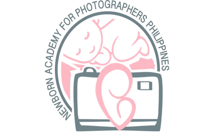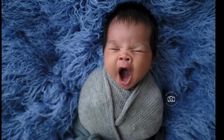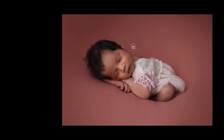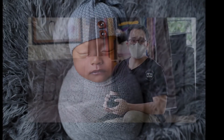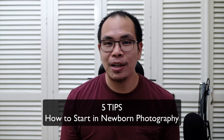Thank you for joining us. Hello everyone and welcome to Newborn Academy for Photographers, where we talk anything and everything about how to get started in your newborn photography journey. Today we're going to discuss five tips on how to start in your newborn photography.